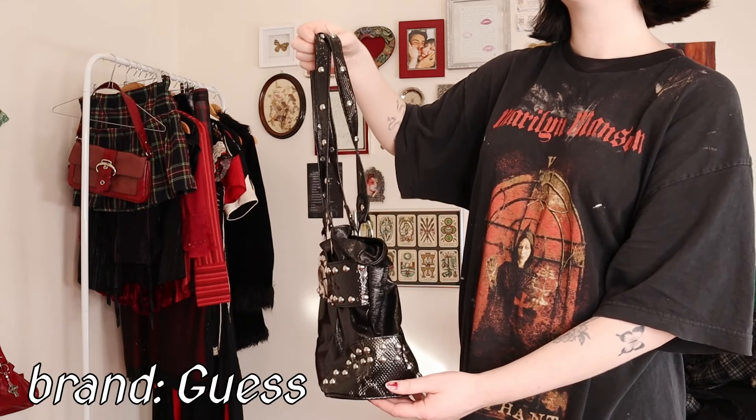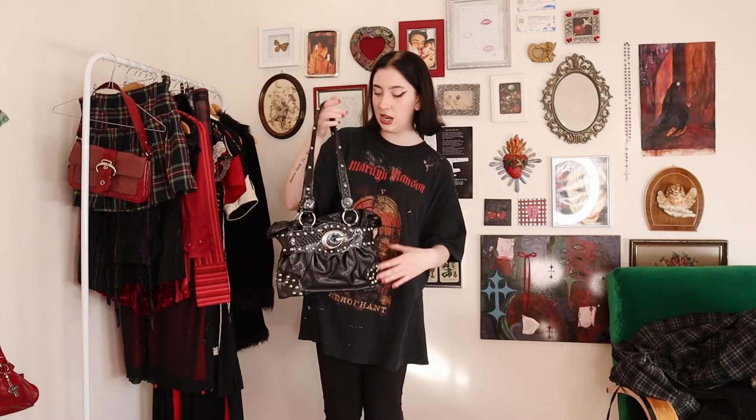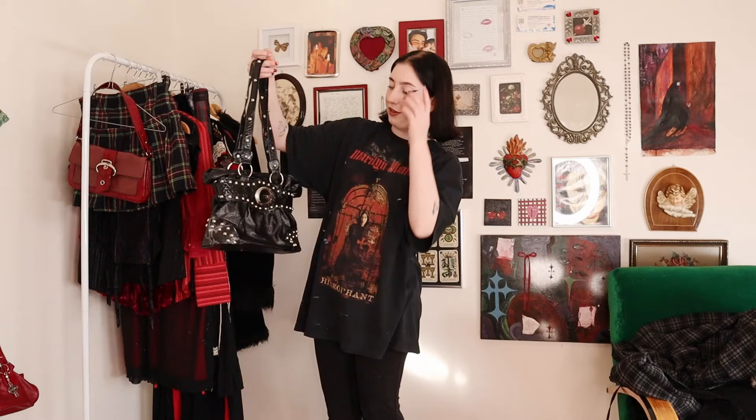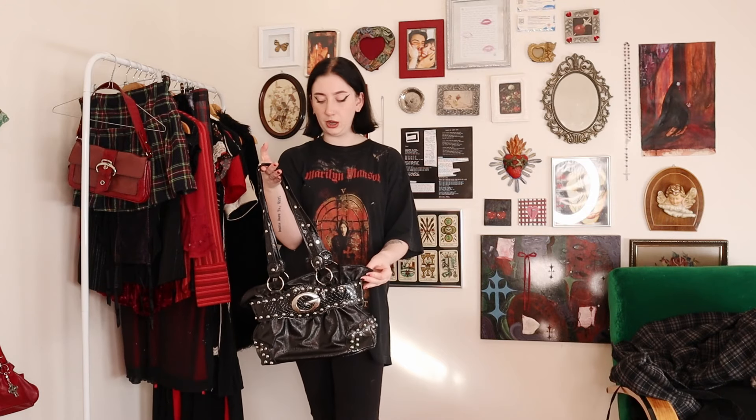The next bag is honestly kind of a grail for me. I've been looking for one of these bags for so long, but they're super expensive on Depop or secondhand. It's a Guess bag, and it is so perfect — completely black with silver studded details and the classic G logo, for only eight dollars. It's a little bit more Y2K, McBling, trashy kind of vibe, but honestly I love this bag so much.